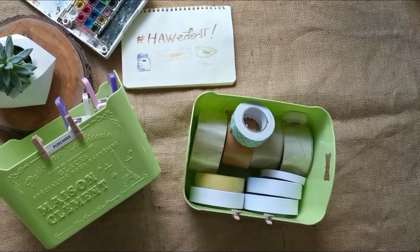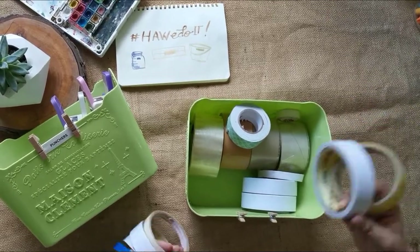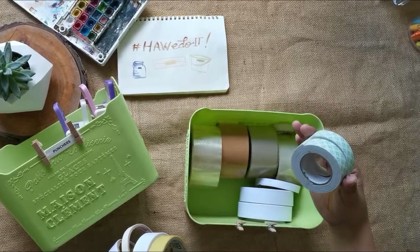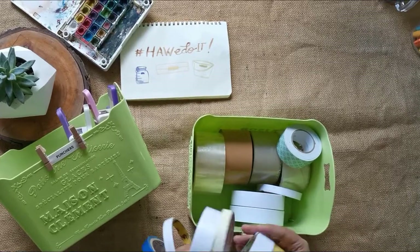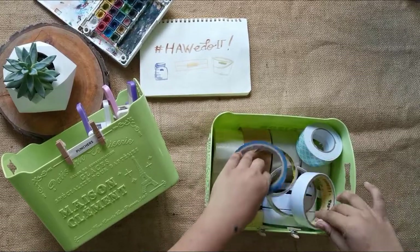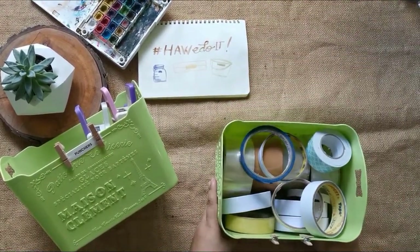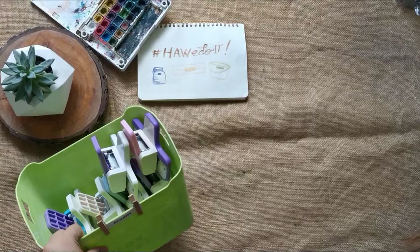In that basket I have classic scotch tape, masking tape, packing tape, foam tape, and a lot of double-sided tapes. Even if it looks disorganized when you look inside, when you see it in the open closet it looks neat.